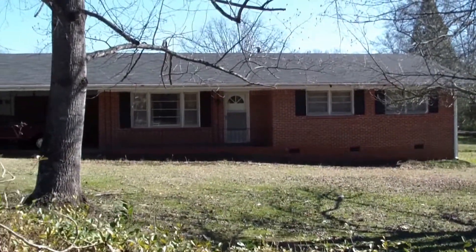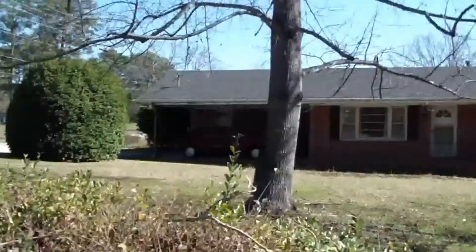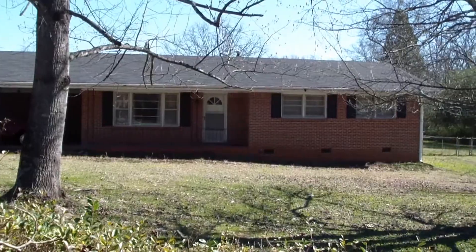Hey guys, West Bridgeway Property Group — we've got a new house here available in Norcross. It is an all brick ranch right off of Rockbridge Road and Jimmy Carter Boulevard.